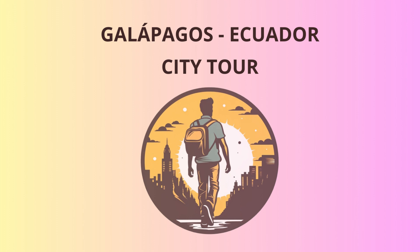Our next destination is Rabita Island, a haven for birdwatchers. The distinctive red sand beach and the lagoon's flamingos will leave you in awe, I promise.